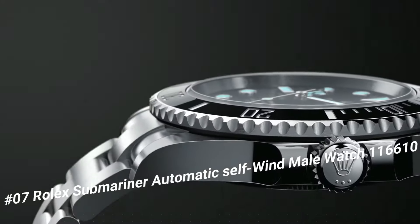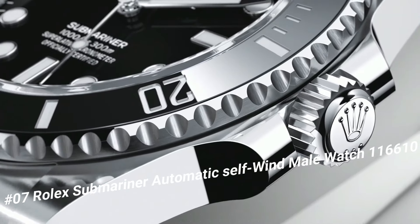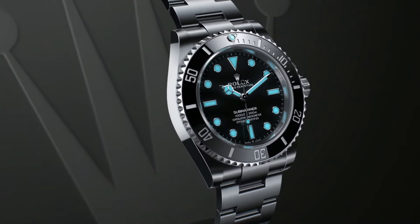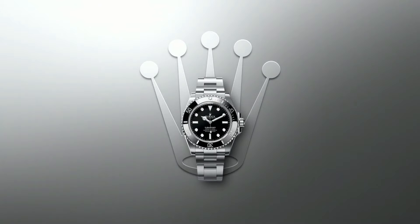Number 7: Rolex Submariner Automatic Self-Wind Men's Watch 116610. What a nice watch — Swiss made. Black dial, dot hour markers, black ceramic bezel insert with engraved 60-minute graduations. Cyclops lens date feature, instantaneous date with rapid setting.